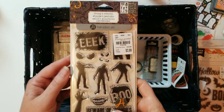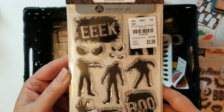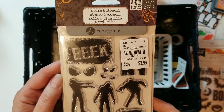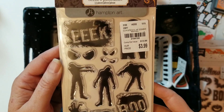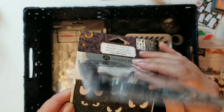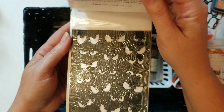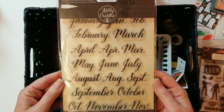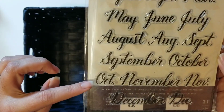I pulled these zombie dies because I originally bought them to document pictures from my daughter's 16th birthday. She had a zombie laser tag sweet 16 where everybody either dressed up as zombies or survivors and played laser tag — zombies against survivors. They had a lot of fun. And I picked these out because October gives me another option to use them too.